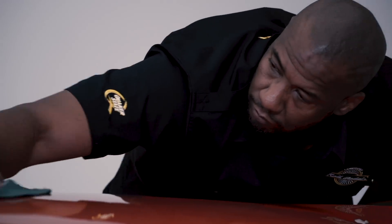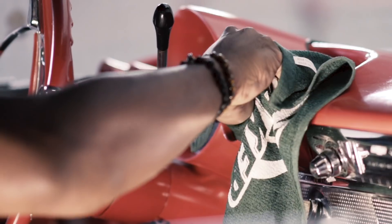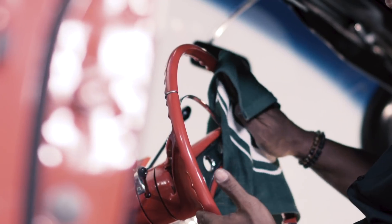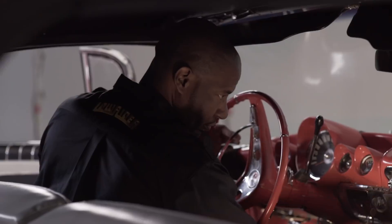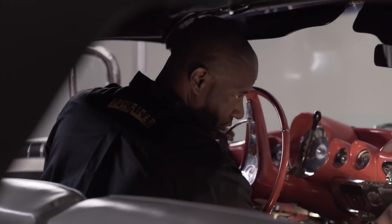When I got it back home, we started working on it. We put the carpet in, we put the interior in, the door panels, the seats, the convertible top. I ended up putting a Continental kit on it. I put some skirts on it. She's a cruiser, so we start her up on Sundays, take her out for cruises. We ride, we have a good time.